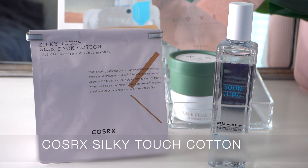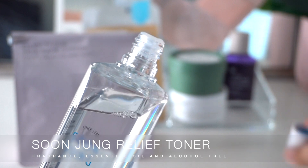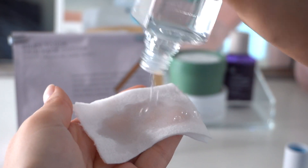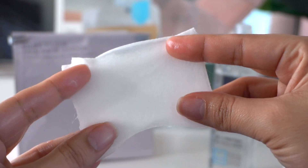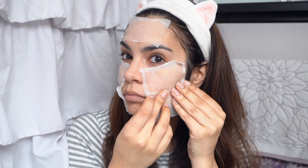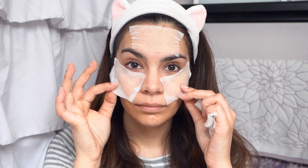If you have three to five minutes, you have time for a toner mask — one of my favorite tricks for a quick special treatment. You need some cotton pads, like the Cosrx Silky Touch Cotton, soaked in a toner, essence, or serum of your choice. I like using the Etude House Soon Jung Barrier Relief Toner. Apply the soaked cotton to your face — full face or just problem areas, it's super customizable. Leave it on for three to five minutes and it concentrates the benefits of your chosen product, helping it absorb deeper into your skin, like a sheet mask but quick.